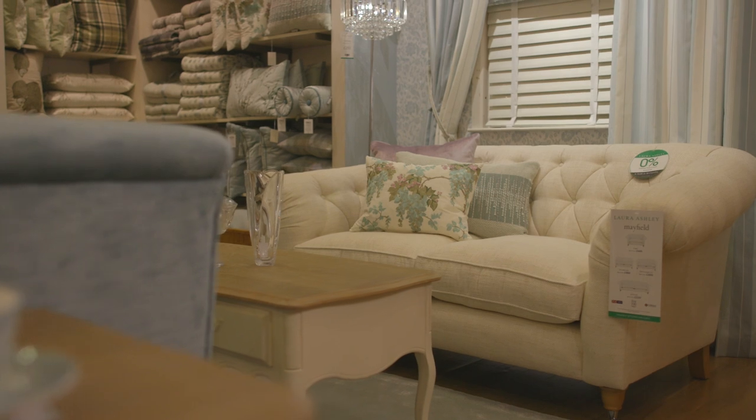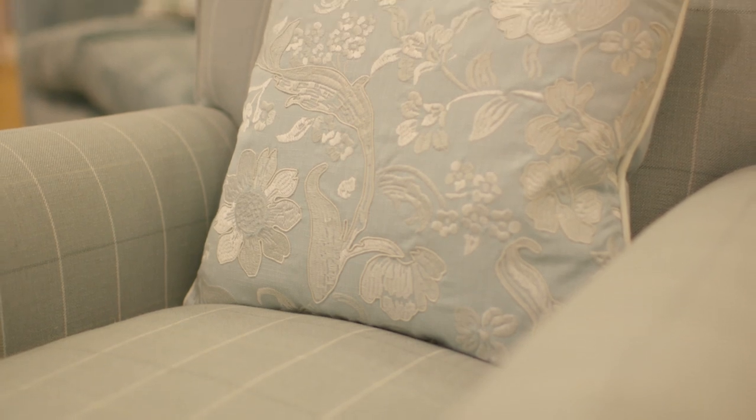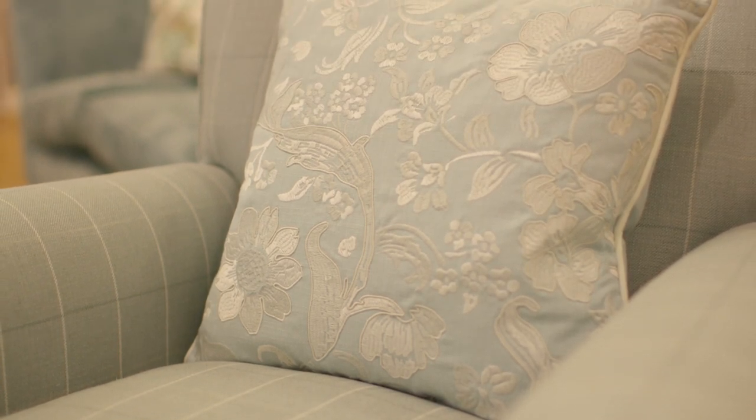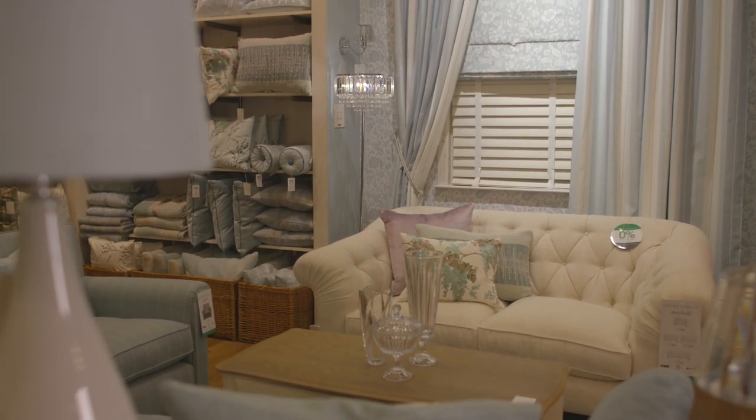With Duck Egg Damask, we've combined our ever-popular duck egg color palette with a beautiful damask to create a collection that's not only fresh and contemporary but guaranteed to stand the test of time. The central design, Lila, is available as a fabric and wallpaper, with the wallpaper option coming in a combination of backgrounds: off-white and duck egg.